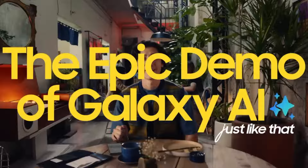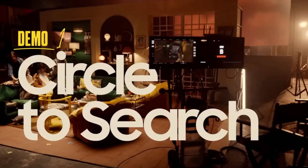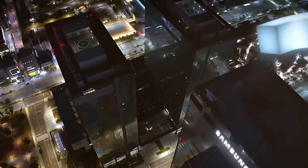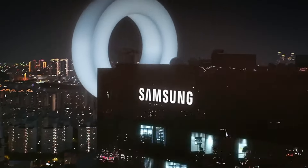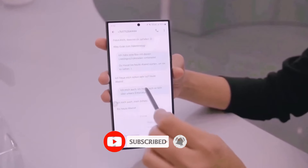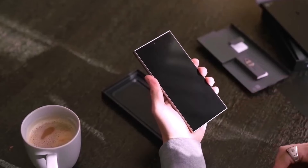So there you have it, folks. Samsung Unpacked 2024 Round 2 is just around the corner, and it's shaping up to be an event you won't want to miss. Let us know which product you're most excited about in the comments below. Don't forget to like, subscribe, and stay tuned for more updates. Until next time, peace out.